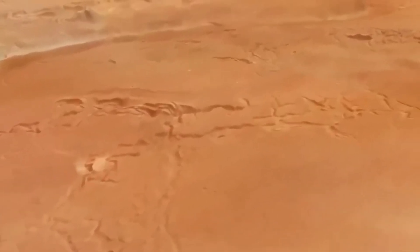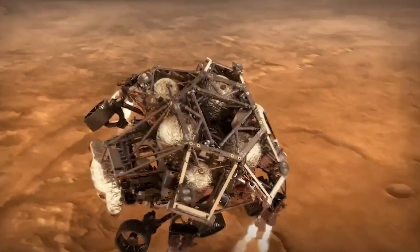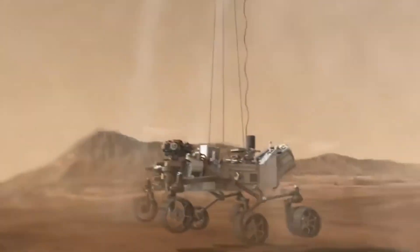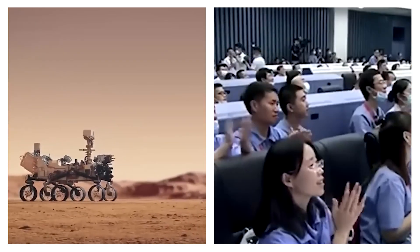But this landing wasn't your typical touchdown. It was what NASA famously called seven minutes of terror. In those critical moments, a complex landing sequence unfolded, including a risky sky crane maneuver that lowered Curiosity onto Mars using cables. Remarkably, it worked perfectly, and Curiosity was ready to explore.